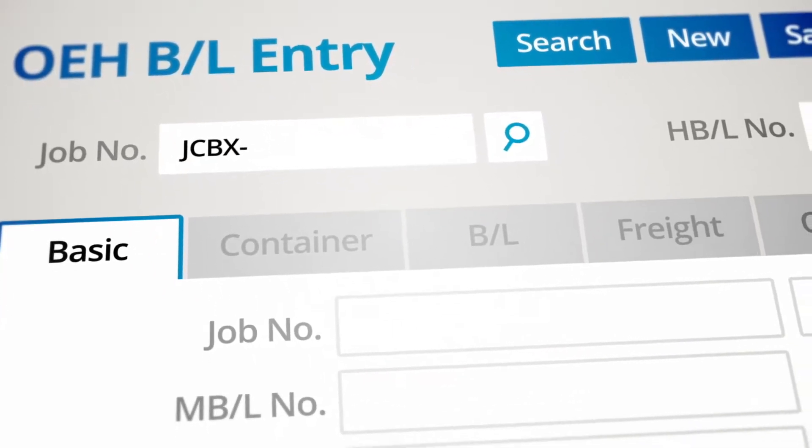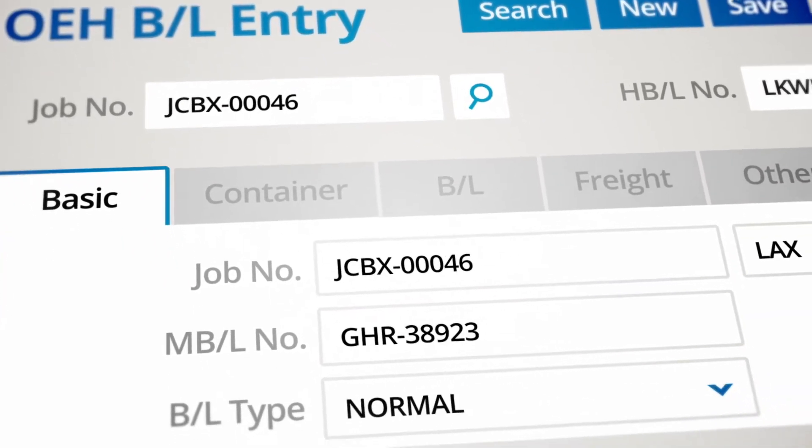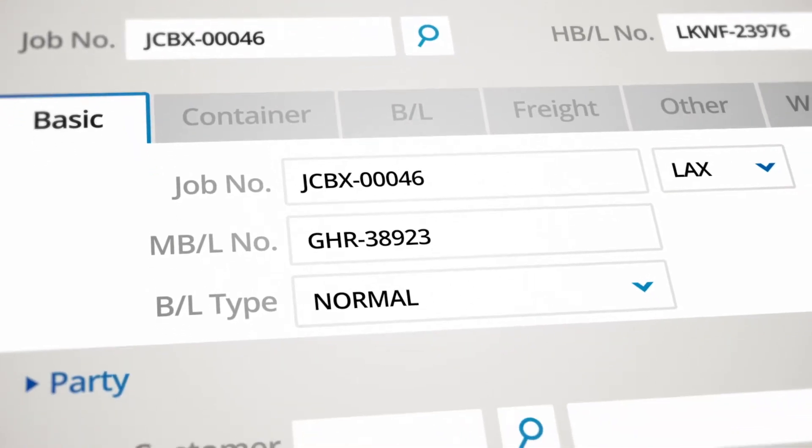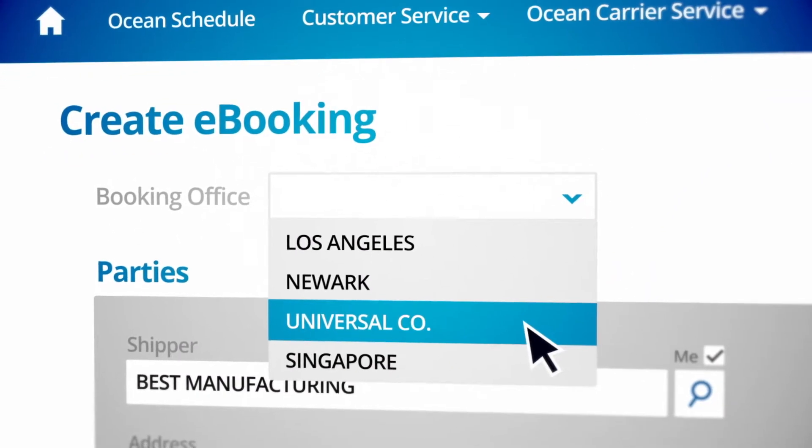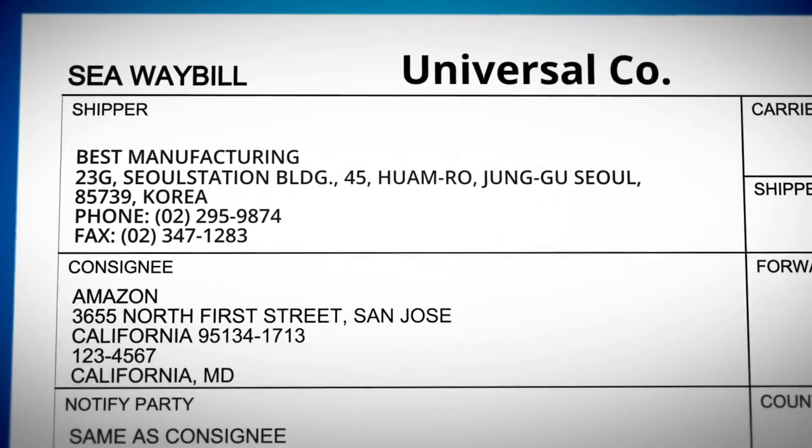Consolidate your master bills of lading for increased visibility and easy container allocation by entering the details only once. With the e-booking download feature, your customer's booking details can be automatically transferred to create bills of lading.